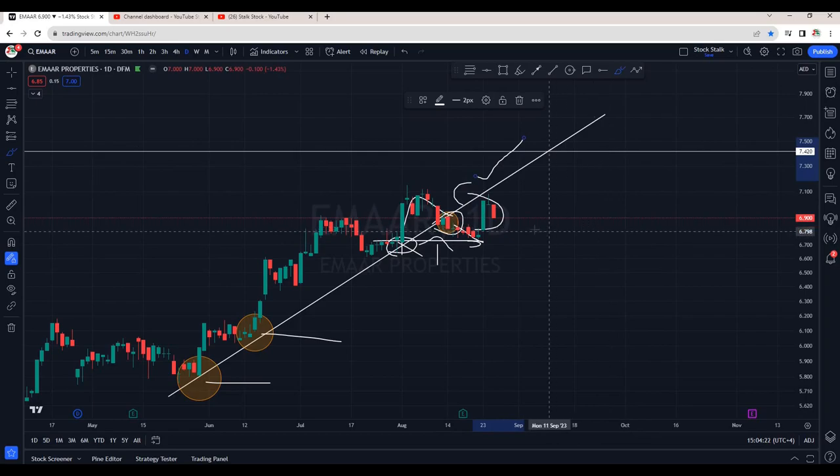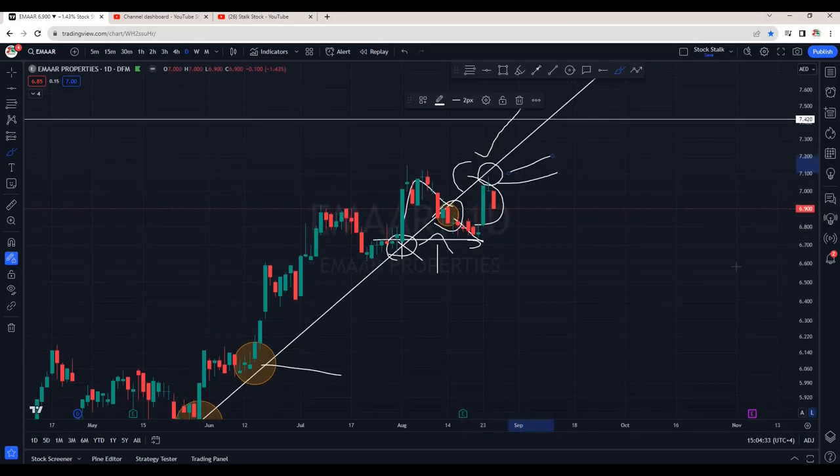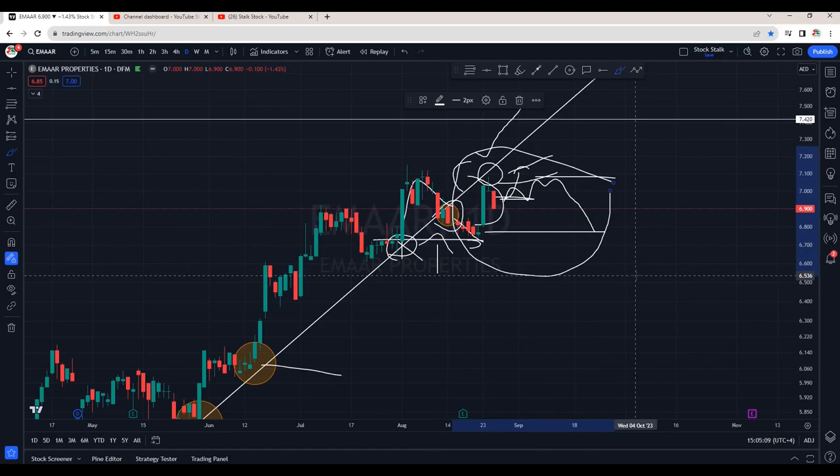We are seeing rejection right near the trend line that was previously acting as support. This is now resistance. There are good chances if in Monday's session we can see a gap up opening, then we can say buyers are active and it can start to climb up. We will only try to buy this one once it crosses 7.10. Else, there are chances it can go sideways or come down to retest the support that is near 6.75. So, this stock should be in your stocking list. Once it shows good buying pressure, this should be our signal to enter.